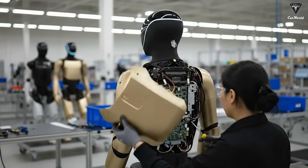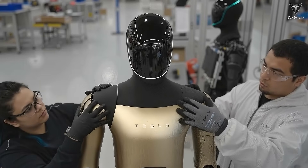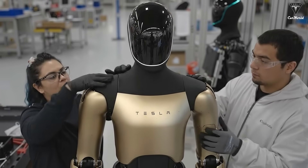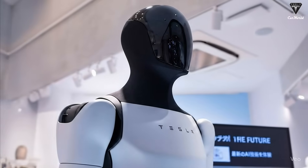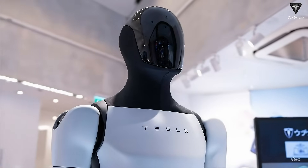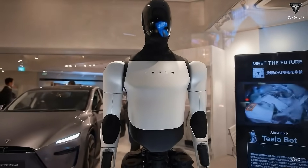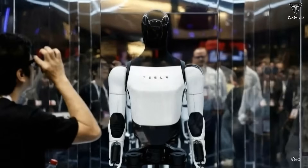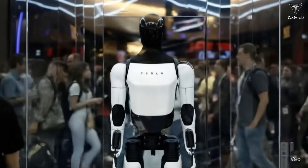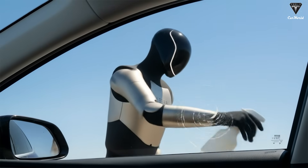With a humanoid robot like Optimus, Tesla can't rely on any existing supply chain. There are no standard suppliers, no off-the-shelf components mass-produced for this kind of machine. That means Tesla has to design and manufacture almost every critical part themselves, from the actuators and control modules to the entire sensor architecture. This is a level of vertical integration almost no company on Earth has ever attempted, and only a business with Tesla's scale, experience, and manufacturing firepower could realistically take it on.